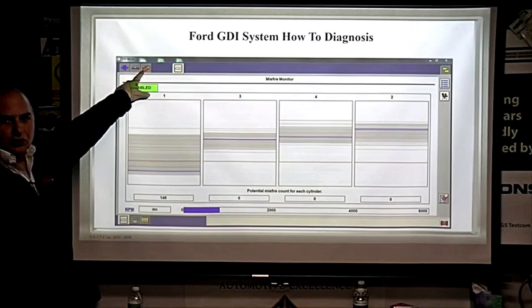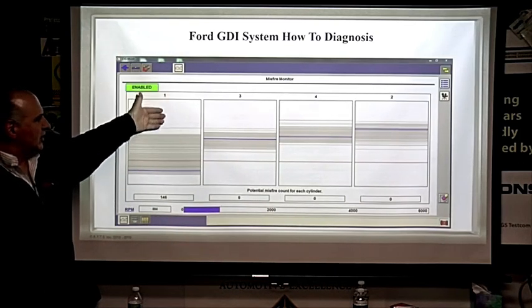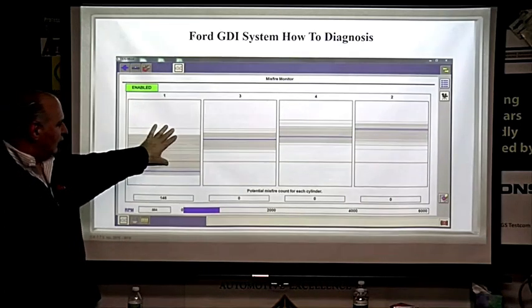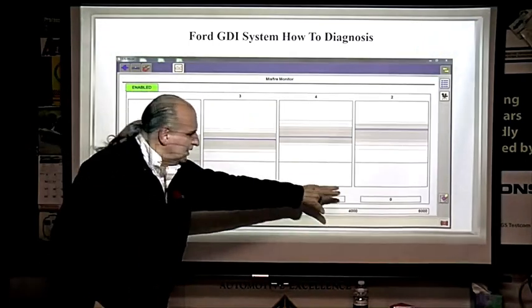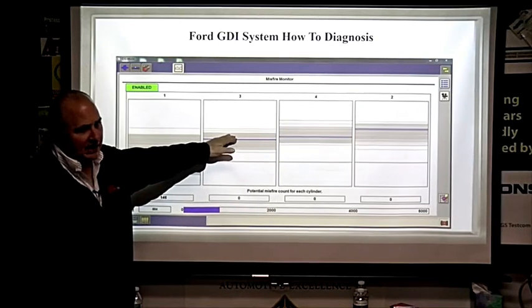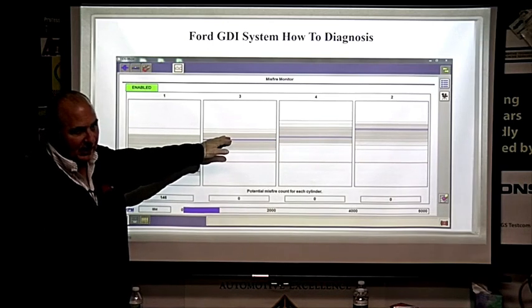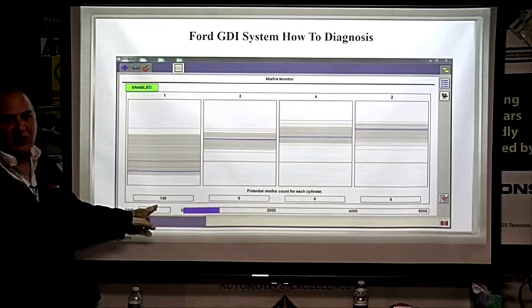One thing I like about the Ford IDS is the Toolbox feature. Hit Toolbox and you can do relative compression immediately, or run the misfire monitor. Notice how it graphs — the gray areas show where misfires occurred. Notice all other cylinders read zero, zero, zero — because every engine misfires slightly, by the way. If it didn't, you wouldn't need a catalytic converter. But look at cylinder number one: 146 misfires.